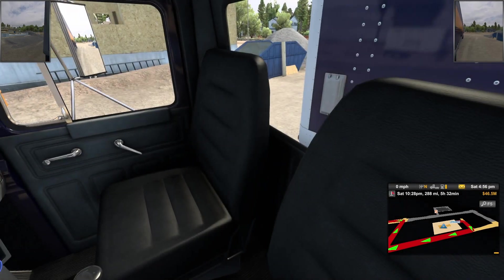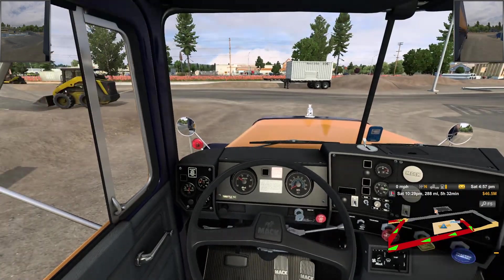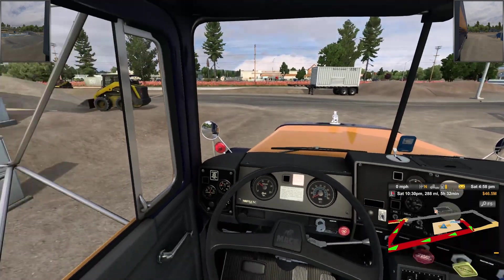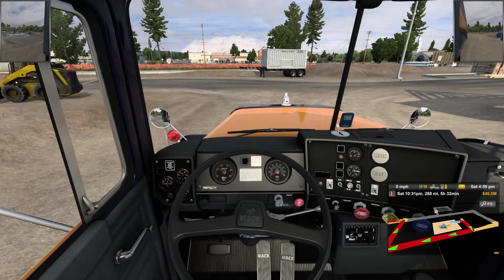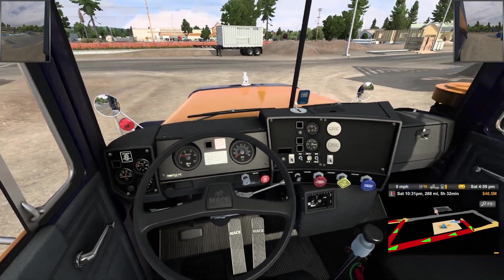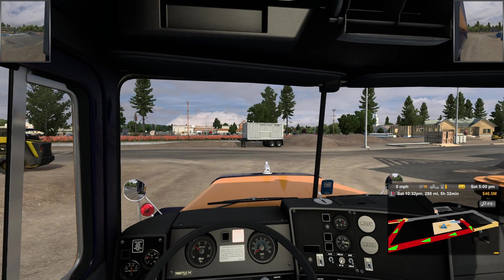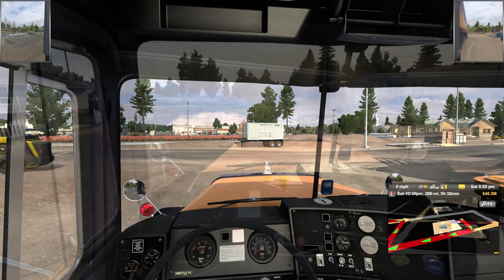Check out the interior — it's pretty spartan, just a traditional day cab gray interior, no GPS, so you'll see my map on screen. I love this thing, it's absolutely so cool. We'll be driving this, rocking some cargo, and I believe we're going to Wyoming, so stay tuned.